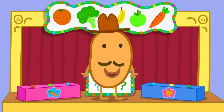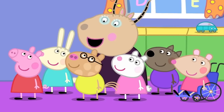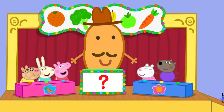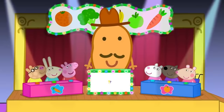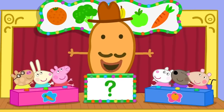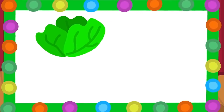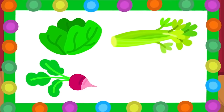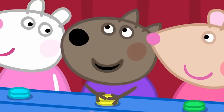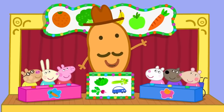We will need two teams. Peppa, Rebecca and Pedro will be on one team. Susie, Danny and Mandy will be on the other team. Let's begin! Our first question is: which of these is not a vegetable? Lettuce, radish, celery or a car? A car is not a vegetable! That is right! Hooray!